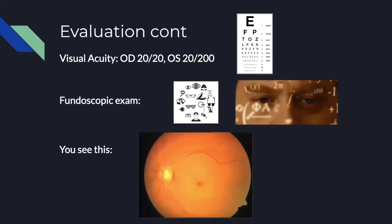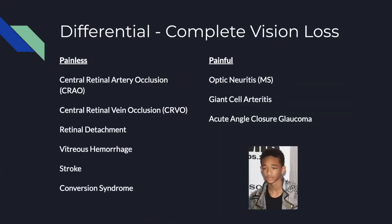Before we reveal specifically what this is, let's go over the differential. We'll start with the painful side first. Optic neuritis can be associated with sudden vision loss and is usually associated with MS. Giant cell arteritis can also cause sudden vision loss, though it's usually painful and occurs in an older population. Acute angle closure glaucoma can also cause vision loss, but again, it would be painful.